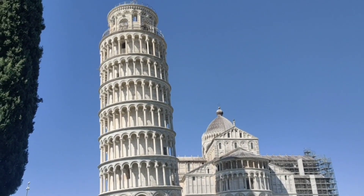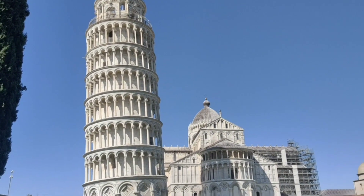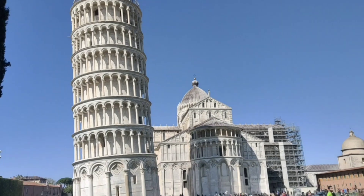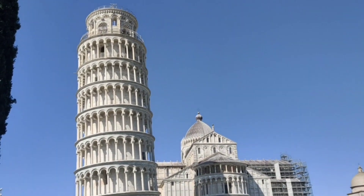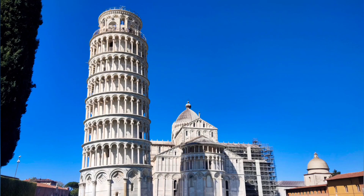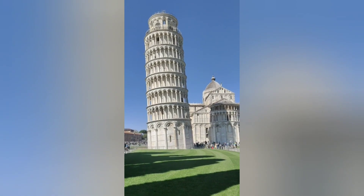The Leaning Tower of Pisa began to tilt when its construction began in 1173, with 207 columns arranged around 8 stories. Wow, the Tower of Pisa looks like a massive wedding cake, tilted precariously askew by a clumsy giant guest.